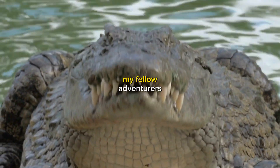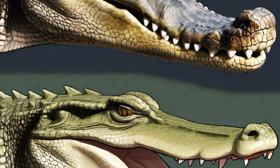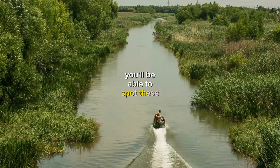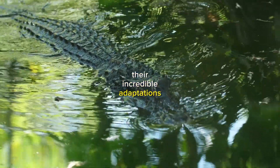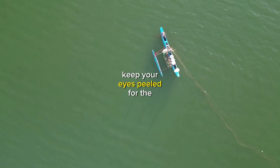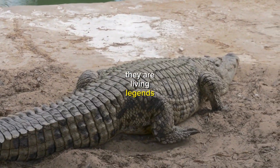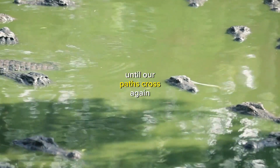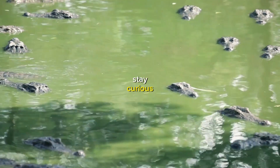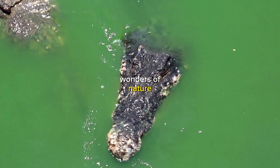And there you have it, my fellow adventurers — the distinct differences between alligators and crocodiles. Armed with these newfound insights, you'll be able to spot these magnificent reptiles in the wild and appreciate their incredible adaptations. So, the next time you find yourself near a river or wetland, keep your eyes peeled for the mighty alligators and the cunning crocodiles. They are living legends that remind us of the resilience and diversity of the reptilian world. Until our paths cross again, keep exploring, stay curious, and let the world of alligators and crocodiles ignite a newfound appreciation for the wonders of nature.